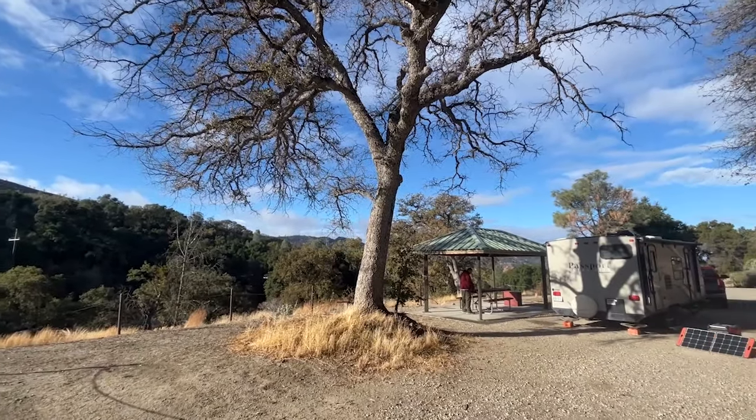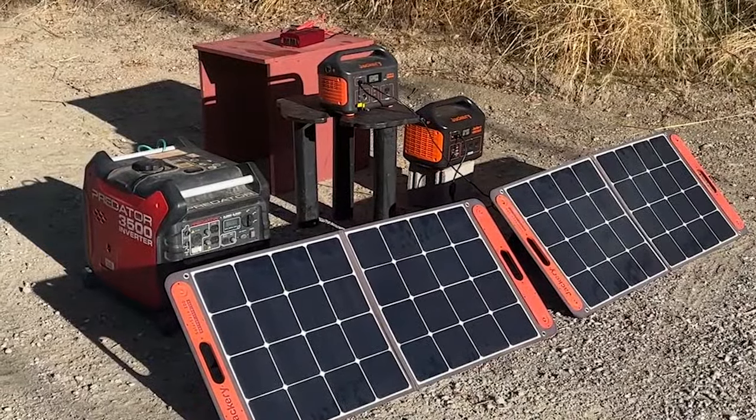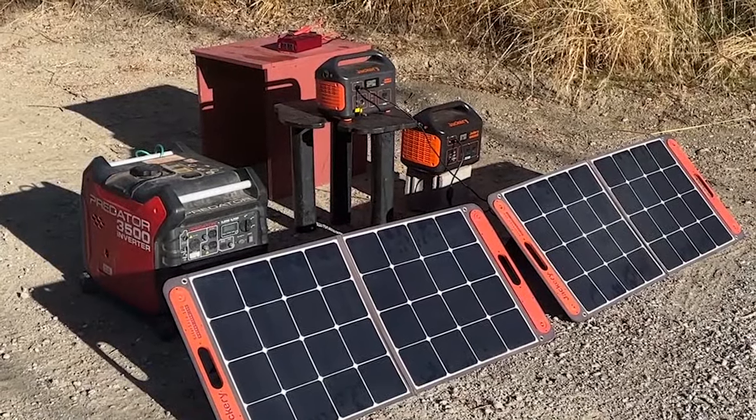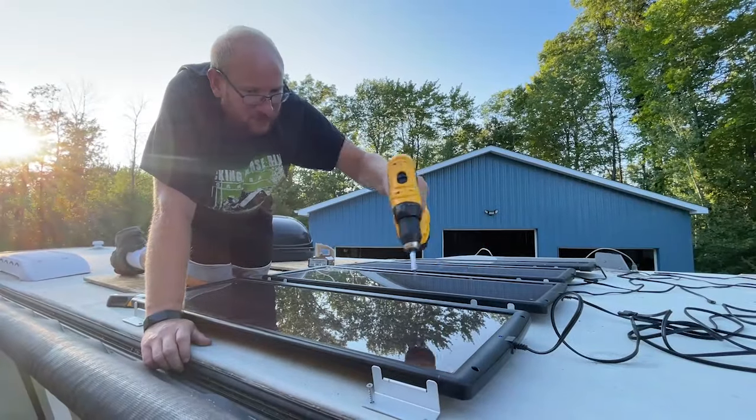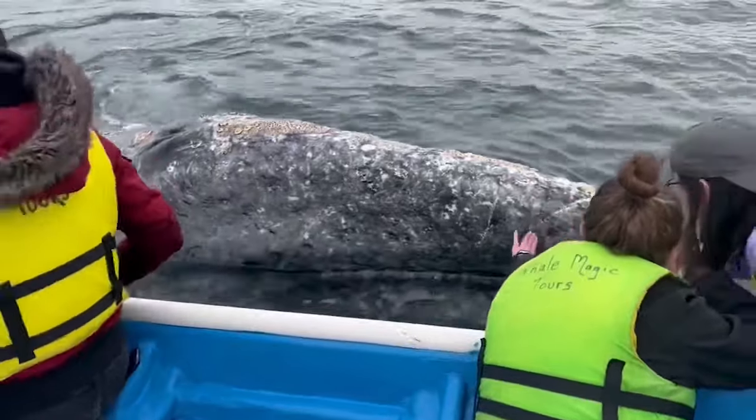What a beautiful morning to be boondocking. These are all the items we've collected to help us boondock and provide electricity. We also have 100 watts of solar on top of our roof that we've mounted. We are Kyle and Nicole, avid travelers from Michigan.